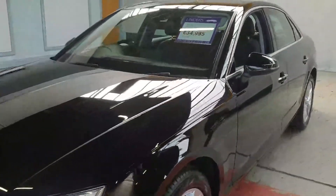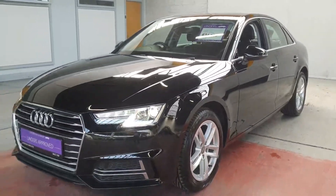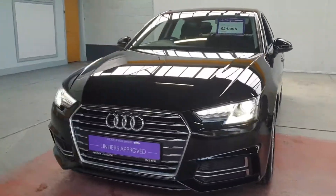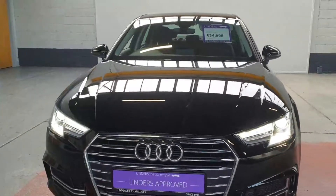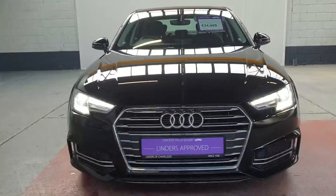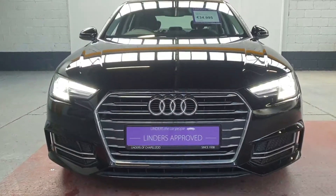We've got really low finance rates available through our finance department. We will take any car as a trade-in and we deliver nationwide. All cars come fully serviced with a full warranty as well. For more information or to get a quotation, just give us a shout at Linders in Chapelizod.